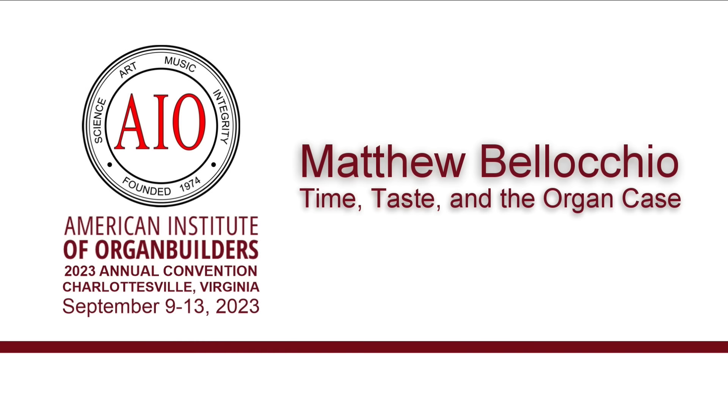My thanks to Mark Hudson-Piller and Matthew Bologchio from the American Institute of Organ Builders for letting me share this with you. If you'd like to find out more about the AIO, there's information down below in the description. If you would like to maybe be a member and attend their conferences and see all these lectures and all this great information they have to share, you can find out more about becoming a member down there. But for now, let's go to Matthew in Charlottesville with Time, Taste, and the Organ Case.